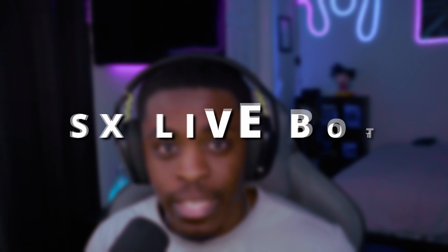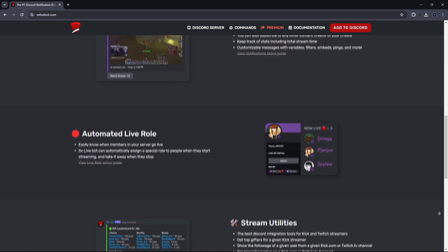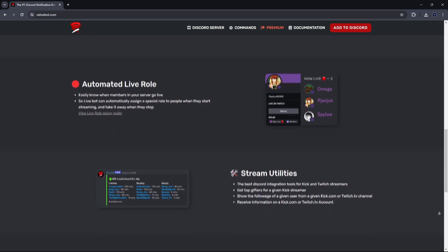There has been a Discord bot that I've been using for the past six months that could potentially be a complete game changer for your Discord server. The bot we're going over today is called SX Live Bot, which essentially gives stream alerts as well as live roles for whenever streamers inside of your server are live, along with some premium features we'll cover later. For the most part, this bot is free — a link is in the description below.